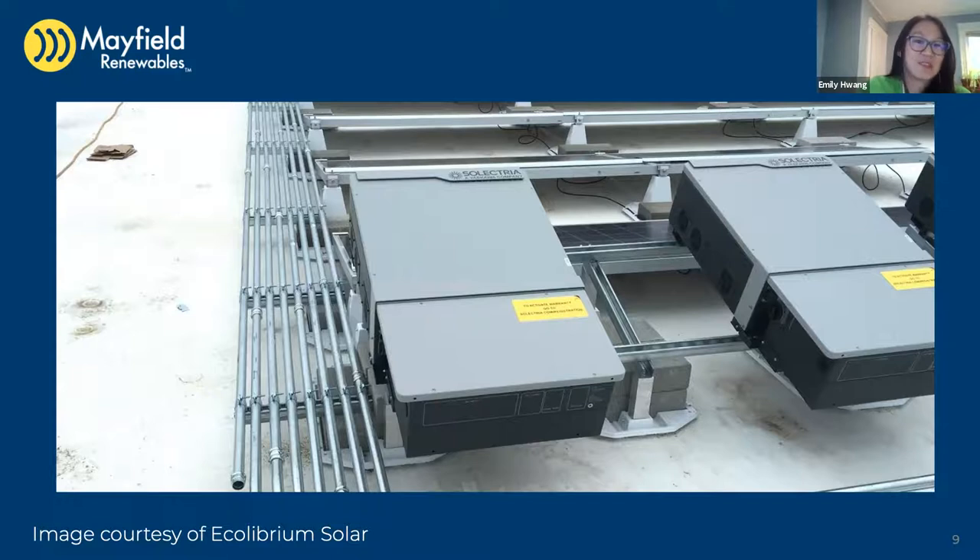There are two types of certifications to keep in mind for module-level rapid shutdown. First is the PV rapid shutdown equipment listing — the MLPE you use must be listed per UL 1741. Second is the PV rapid shutdown systems listing — also part of UL 1741SA — which means the module-level equipment must be tested with your inverter. This assures the whole system will shut down within the required time. However, UL only tests for shutting down to the required voltage at the required time — they don't check for full compatibility, so arc faults and other issues may not be covered.